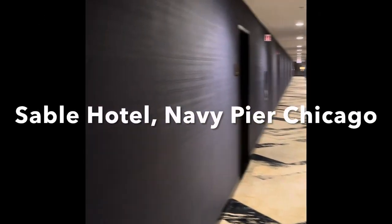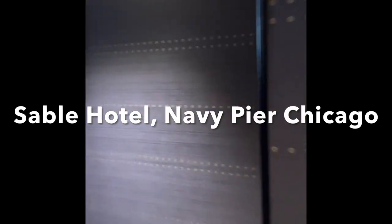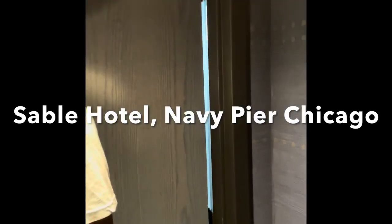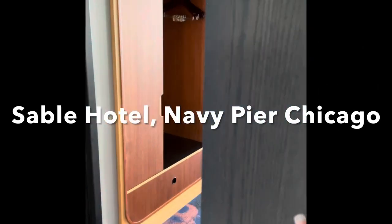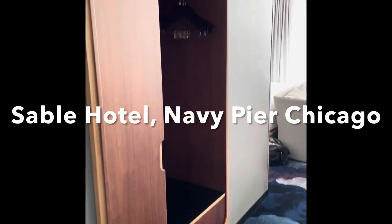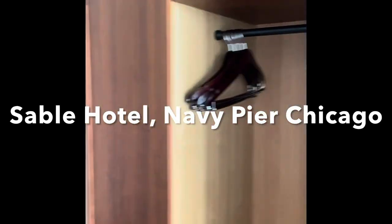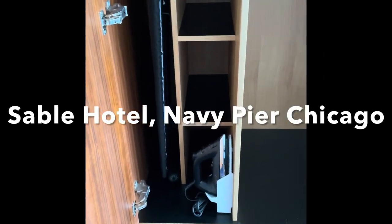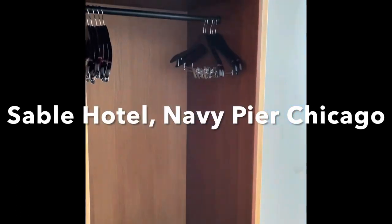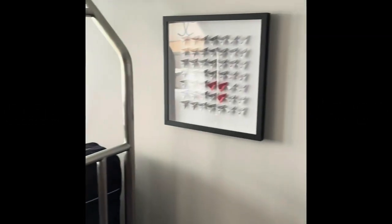I'm going to take you on a tour of the hotel called The Sable, located in Chicago, Illinois, sitting directly on the Navy Pier. This hotel was built in March 2020 during COVID, and it is now open. We have ample closet space, and the setup is unique. The theme is a nautical theme — it's an absolutely beautiful hotel. Wait until you see the view I'm going to show you.